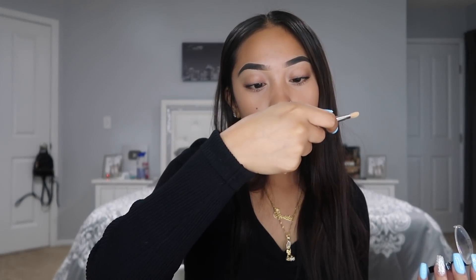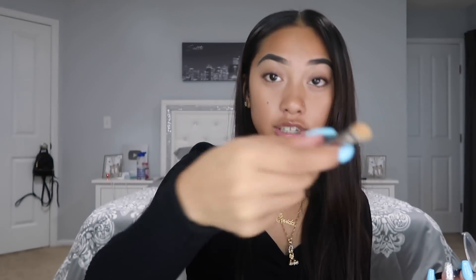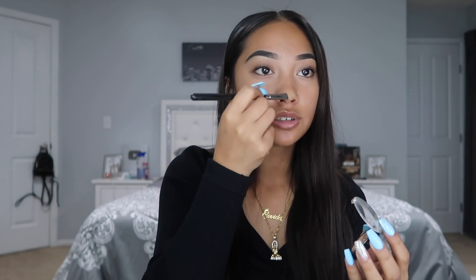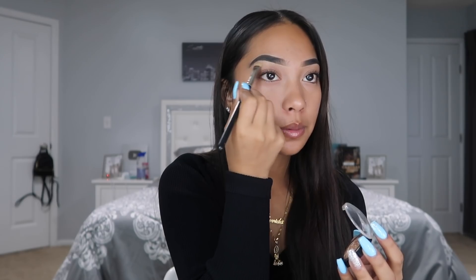I use this MAC 223 brush — the name has rubbed off but it's a fan-style brush — and I put a little bit of highlighter on the tip of my nose, the bridge of my nose, and the brow bone. I love brow bone highlight.